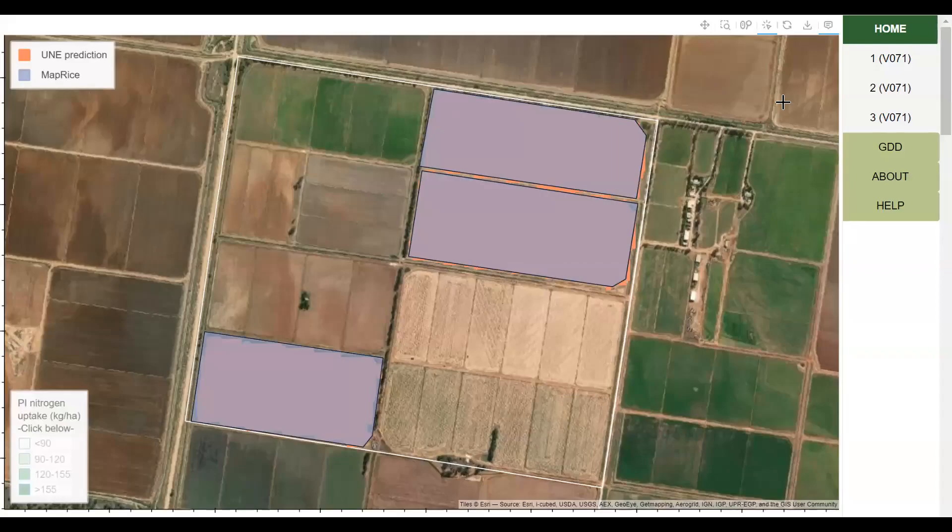Hi, James from the University of New England here. We're excited to share that the real-time rice dashboards are available to rice growers this season. Web links to dashboards such as this one will be sent from Rice Extension at the start of December.